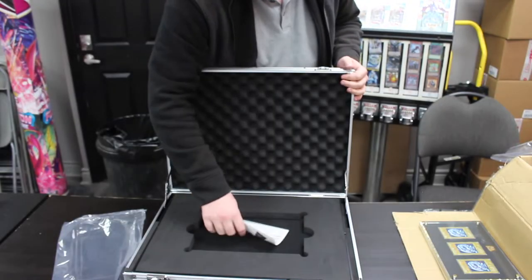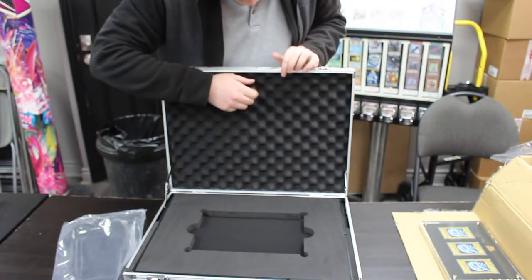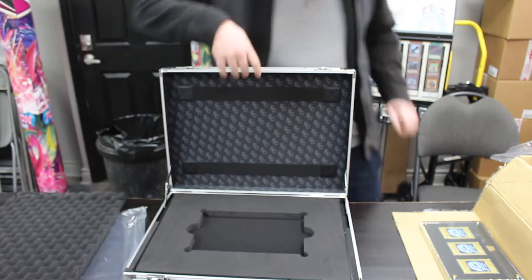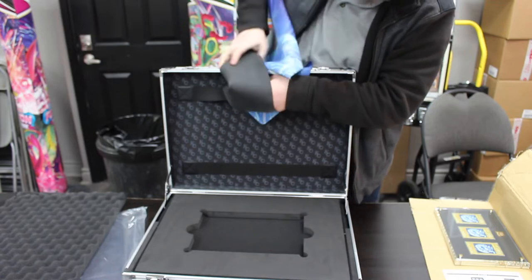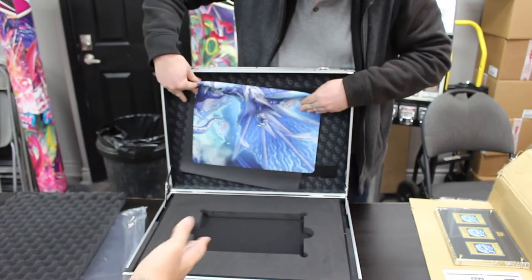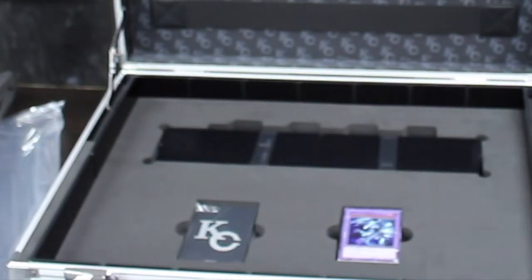This is like a full case — I've actually seen people use this to store their cards in. If we take this out, you've got these straps in here, and those straps can actually be used to store your mat. Imagine going to an event and just pulling up with this briefcase. And then if we take this off — there's more! If we pull this out from under here — whoa, whoa, what is this?